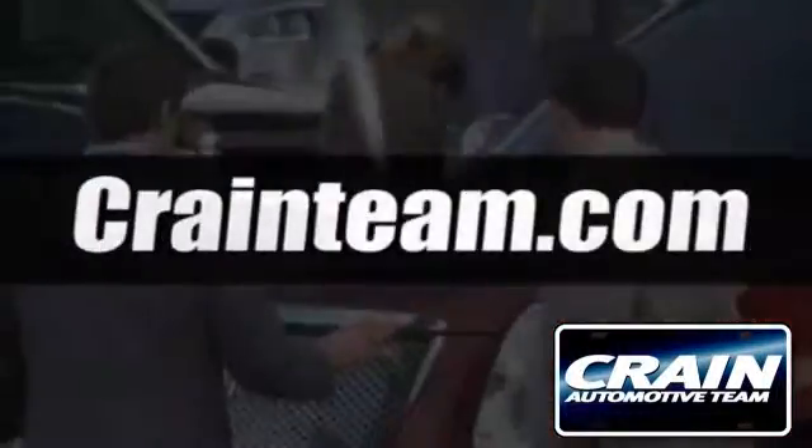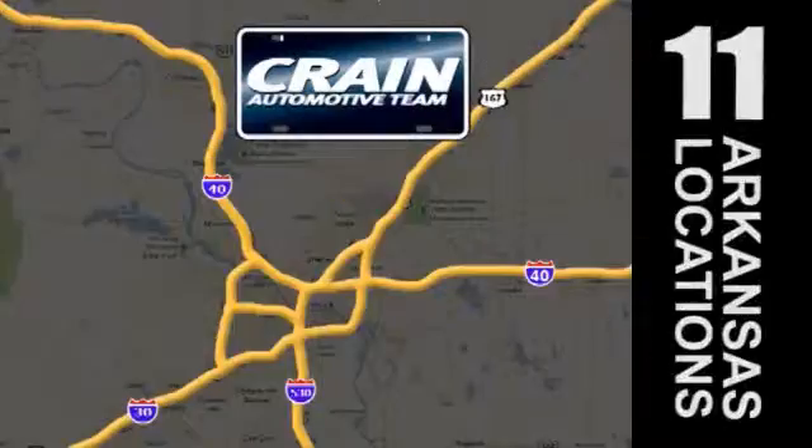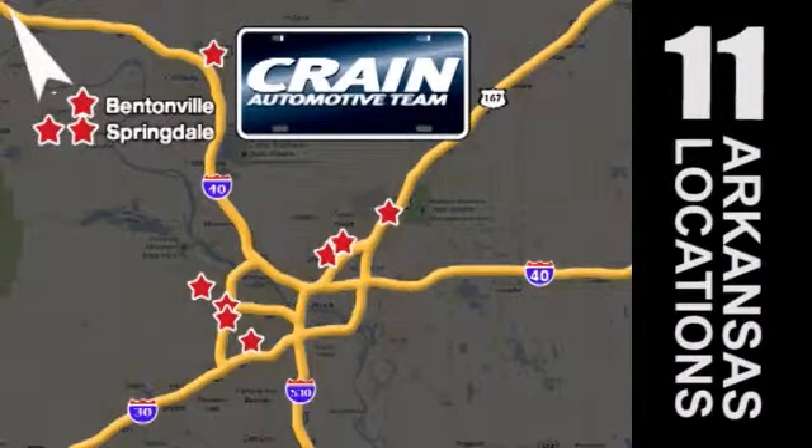Visit us anytime at crane-team.com. Go, go, go. Crane Team's got them. CraneTeam.com.